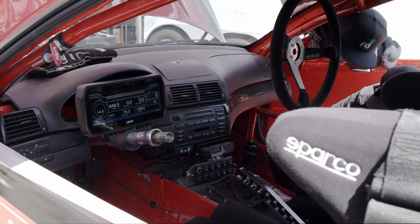Right now we're diagnosing some fuel delivery issues we have, so we're pulling some data off of our Link ECU.